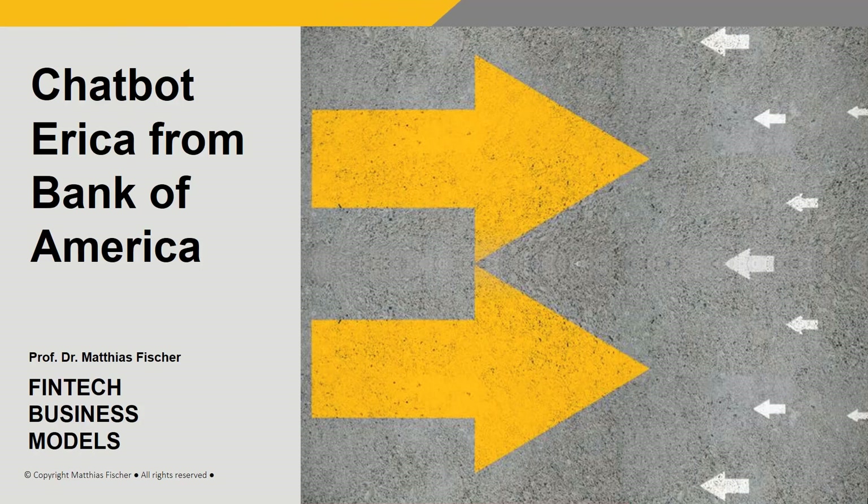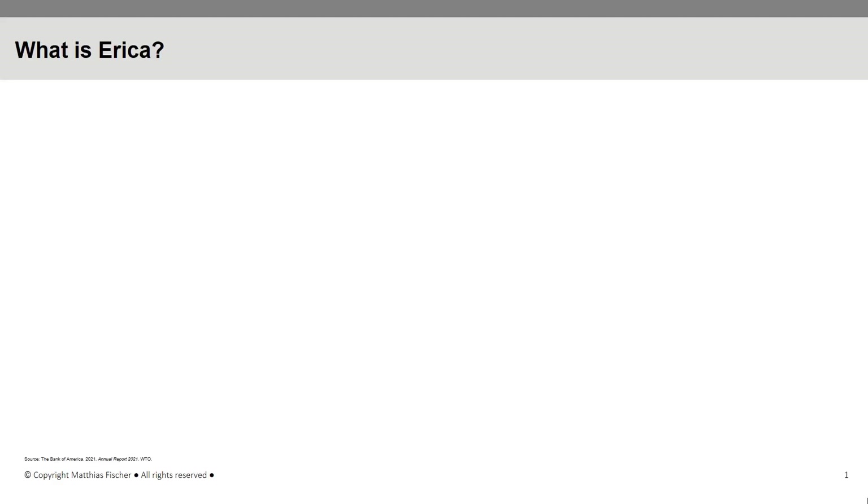Hello and welcome to the session on Big Data and Artificial Intelligence. In this session, we are going to learn about ERIKA, the AI-driven chatbot from Bank of America.